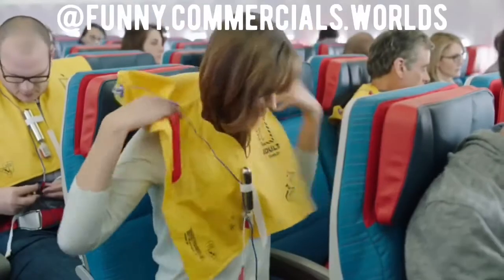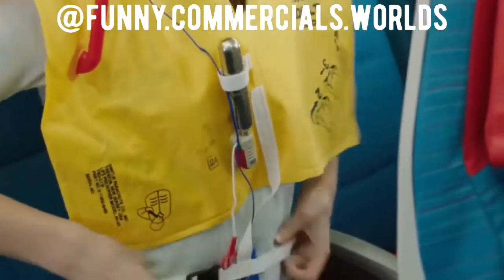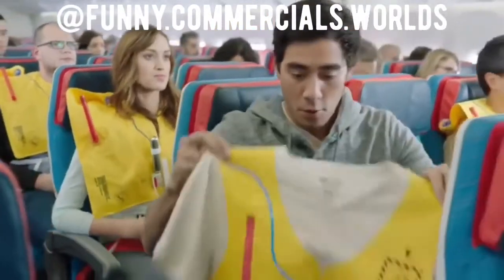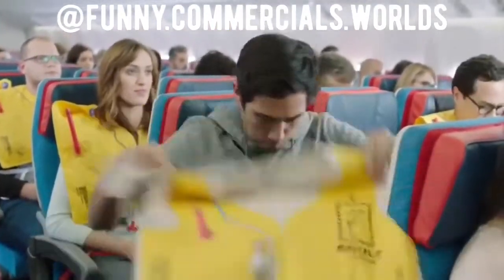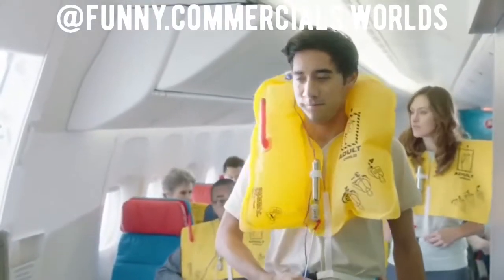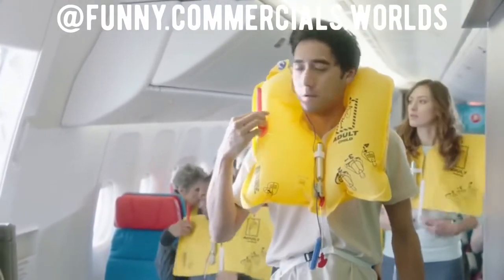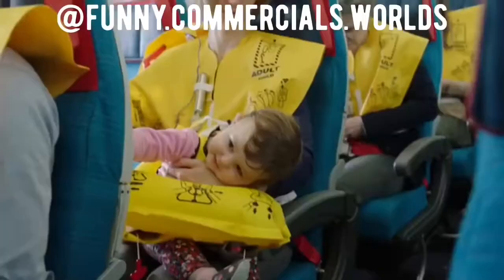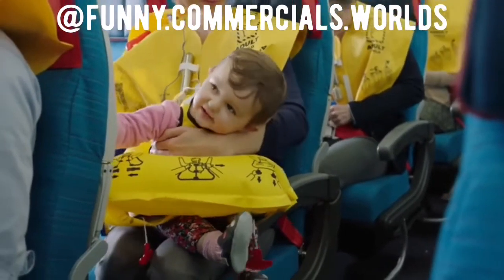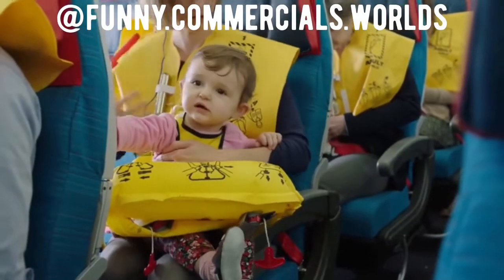Place it over your head and pull the straps tight. Inflate as you leave the plane by pulling the red toggles or blowing into the tubes. The light will come on when in contact with water or by pulling the plug on the battery. The crew will provide life vests for infants. Please only remove and put the life vest on if instructed to. Inflate it immediately.